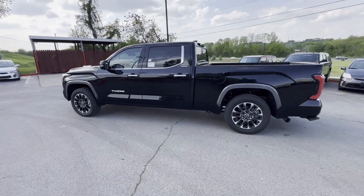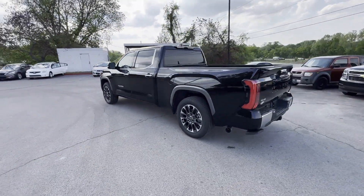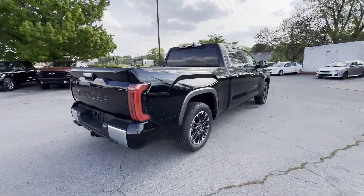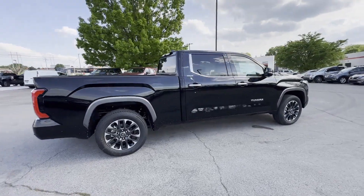2024 Toyota Tundra. This pickup truck offers two full rows of seating for premium comfort. You'll love this long list of impressive amenities, which include the following.